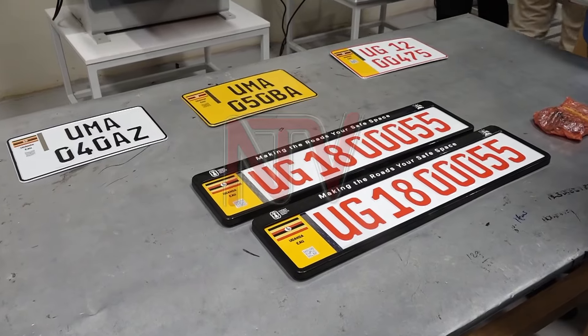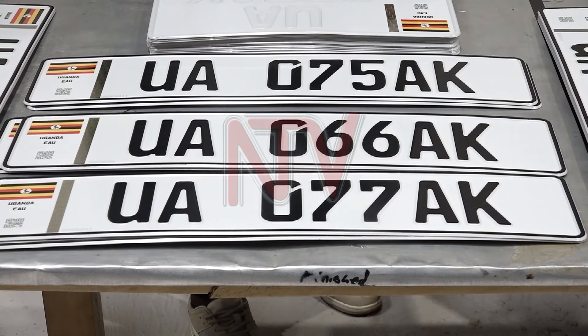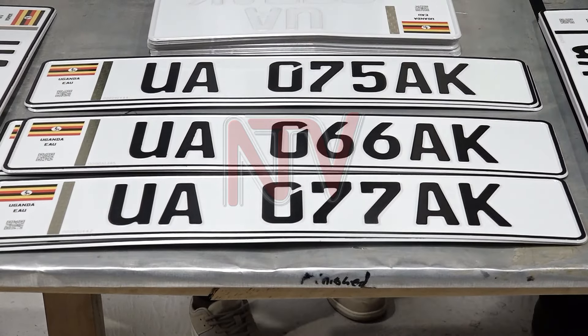For now, production is running below capacity, depending only on necessity and demand. So far, 2,000 number plates have been rolled out, primarily for government vehicles. The distribution of number plates to the public will begin on November 1st, with eight car bonds already engaged to start the distribution process.